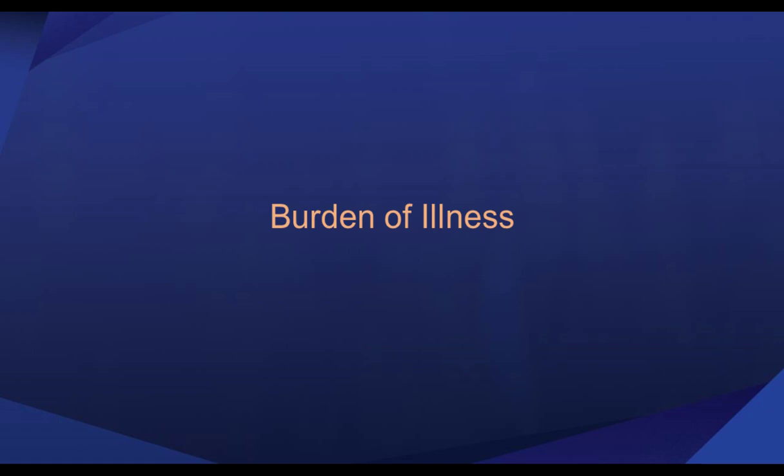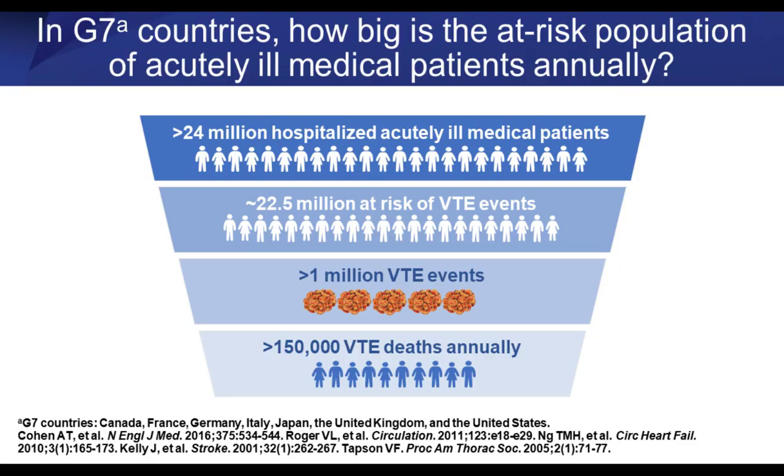What is the burden of illness with VTE? Looking at G7 countries — mostly Europe and the United States — approximately 24 million patients worldwide are hospitalized due to acute medical illness annually. About one-tenth of those are at risk of a VTE event, and approximately one million VTE events occur in those patient populations. Of those, about 150,000 deaths occur annually from VTE, and those deaths are often sudden.